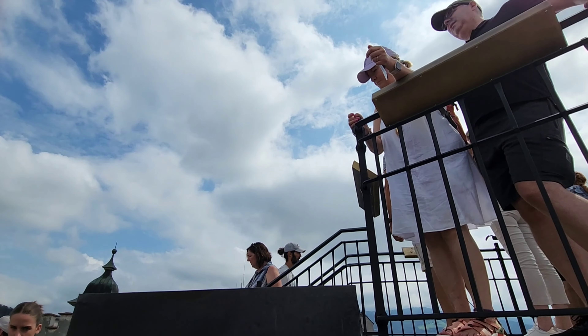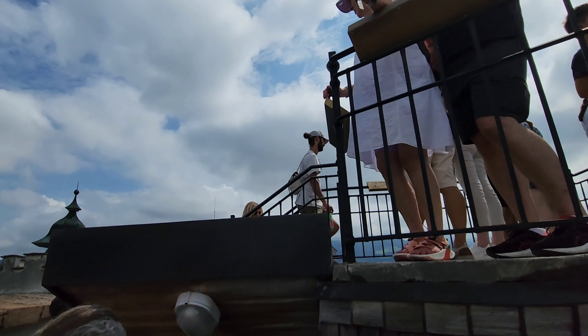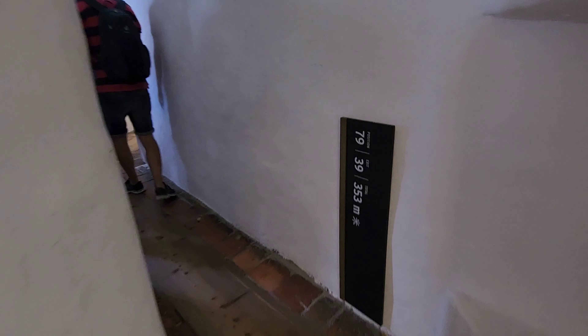I was just standing up there but now I'm just going to head back down. You have to go through this narrow corridor and you do have to wait for people.